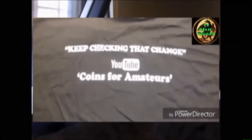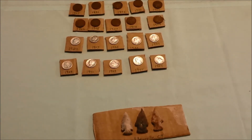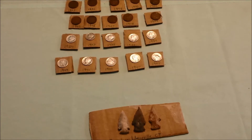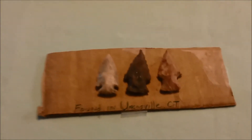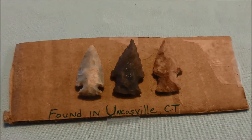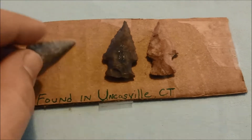Check out what Josh sent us — CT Relic Digger. What a package, bro. I'm going to start right here with these arrowheads found in Uncasville, Connecticut. These things are rad. This is just great. Look at that.